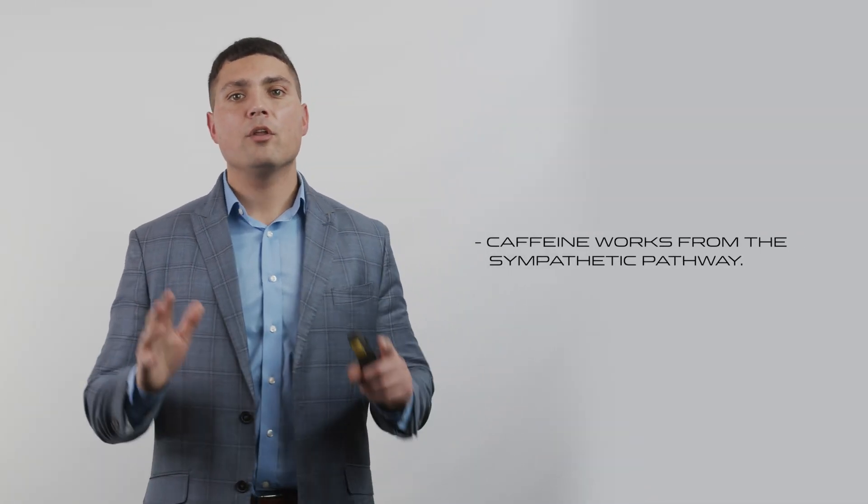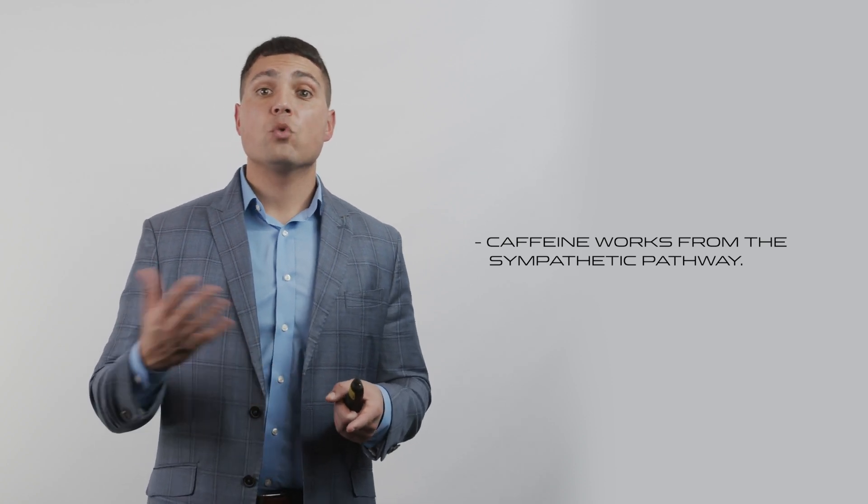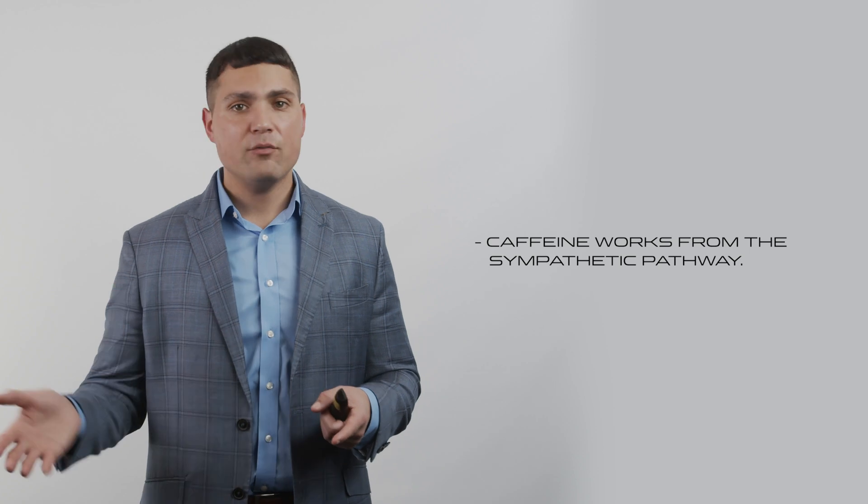Caffeine actually stimulates fat burning processes. It works through what we call the sympathetic pathway, or the adrenaline-stimulated pathway, also known as the epinephrine-stimulated pathway. When we get amped up, adrenaline kicks in and also causes us to burn fat. Adrenaline binds to fat cells and stimulates a messenger molecule called cAMP, or cyclic AMP. That messenger tells the fat cell to break down fat into fatty acids that you can then burn.